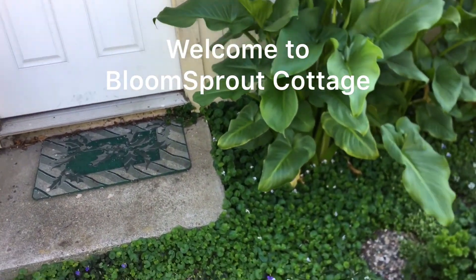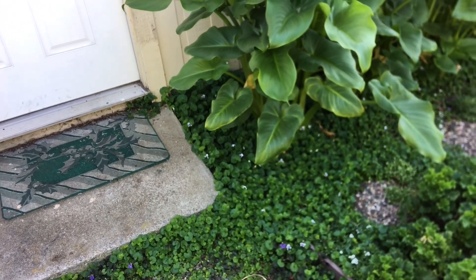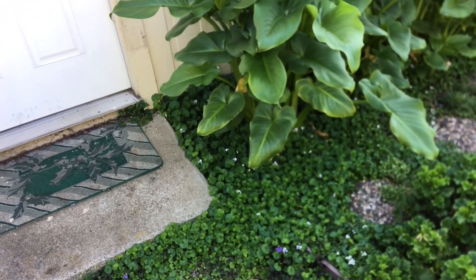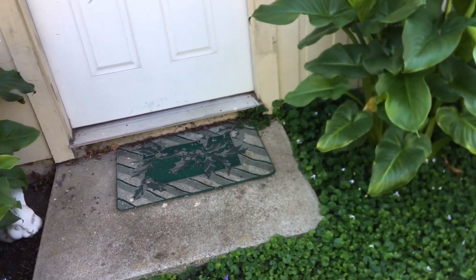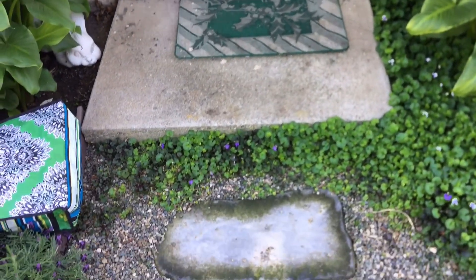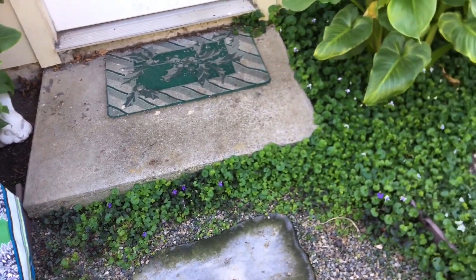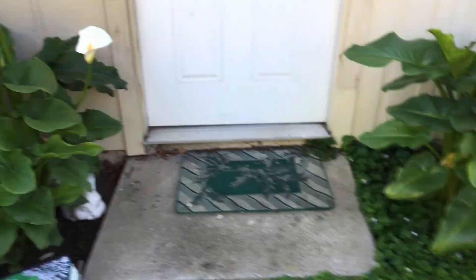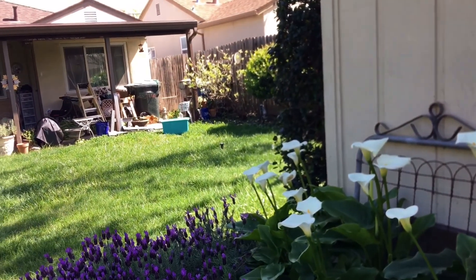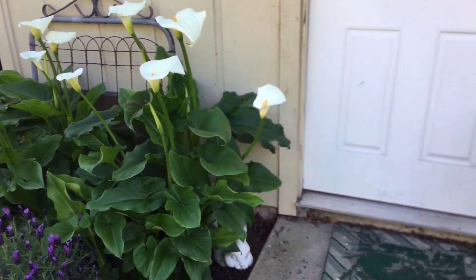This time of year, the ground cover — we're looking at a mix. Primarily this is Australian violets with the white flower picking up, and you can see just a little bit of sweet violets with a purple flower mixed in. That's all self-sewn; it all just came over from that side of the house and that side of the yard, and somehow it all migrated over here.